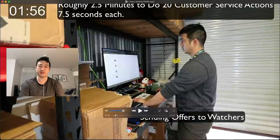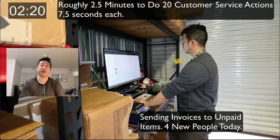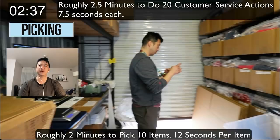Now I'm sending offers to watchers. For people just starting, I recommend sending one at a time, then eventually sending to everyone at once with a specific discount you're comfortable with. I'm also sending invoices to unpaid items — I have four people a day on average who don't pay. After two and a half minutes, I'm done with customer service for the day.